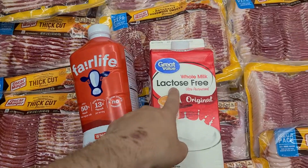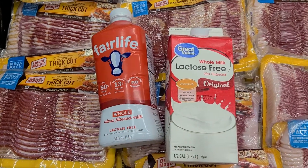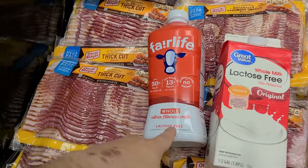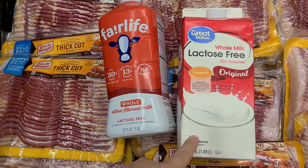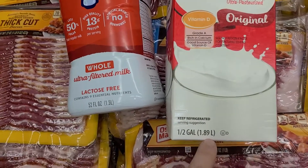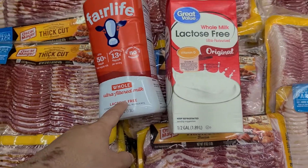As you can see, this is lactose free and this is lactose free. There's one that's better than the other, and basically the price is the same — $3.18 for the Fairlife and $3.13 for the Great Value one. You get about 1.89 liters versus 1.5 liters, so you're getting a smaller amount with the Great Value.